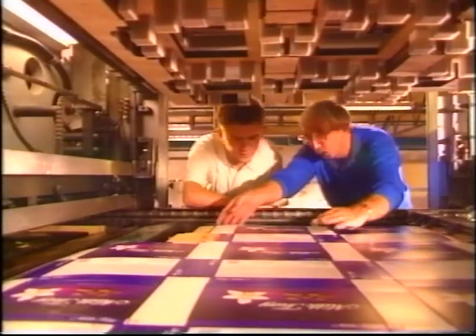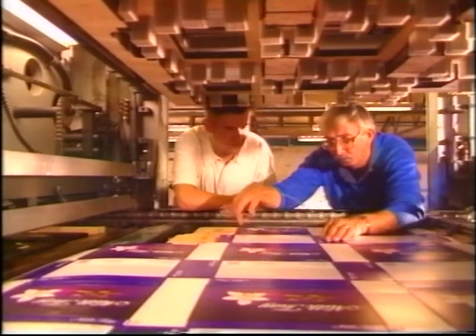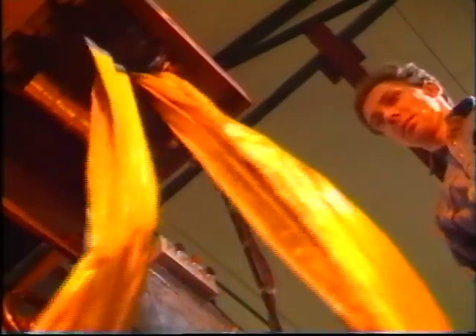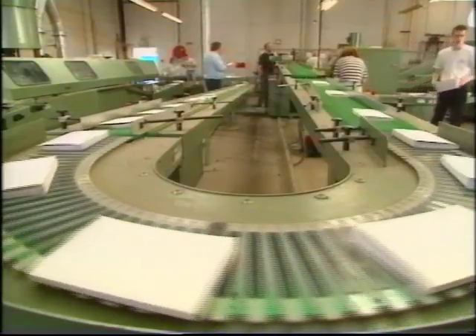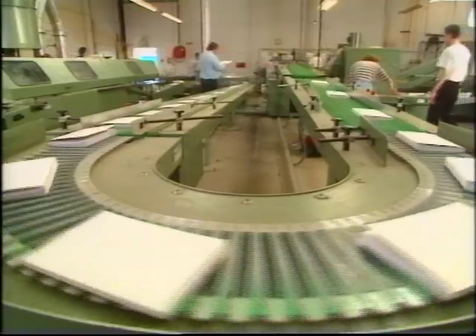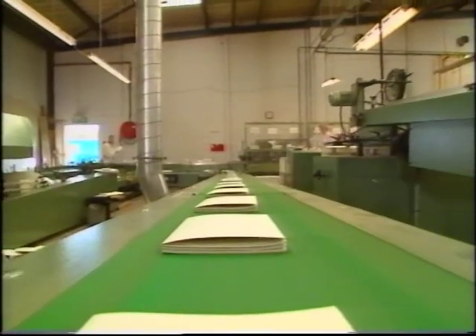In most cases it has to be folded, collated, and bound. Then there's creasing and perforating, gluing, gold and silver blocking. Every product has a different requirement as to how it should be finally presented, and the various finishing processes achieve this.